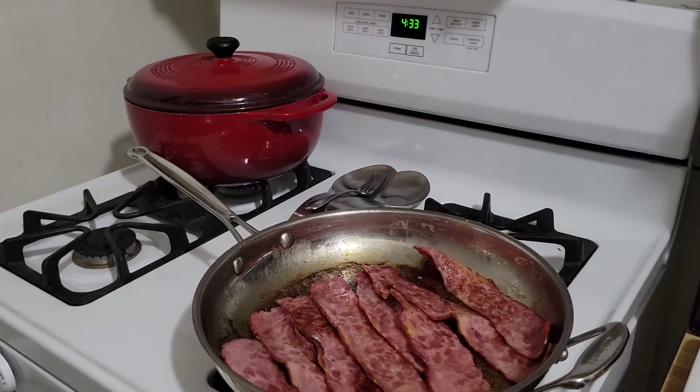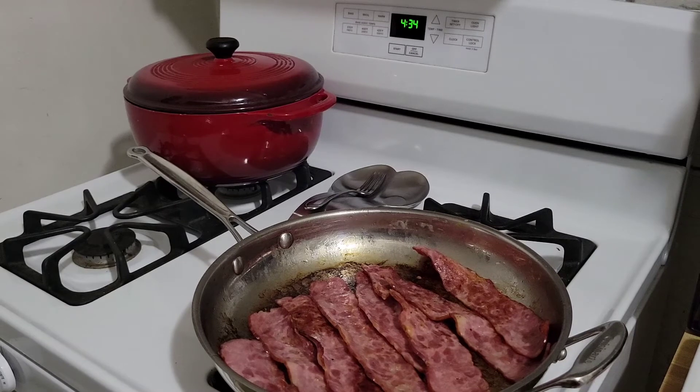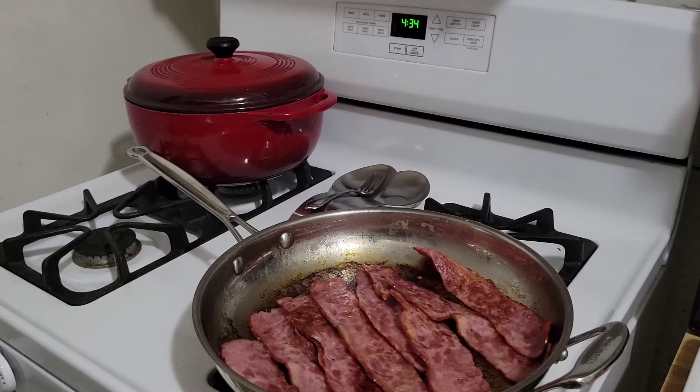I hope everybody enjoys this — please in the comments let me know what you want me to make next. It doesn't have to be breakfast; it could be a dinner item. I've had a couple people comment french toast and grilled homemade burgers. Just let me know what you'd like to see me make and I will make it, I promise.